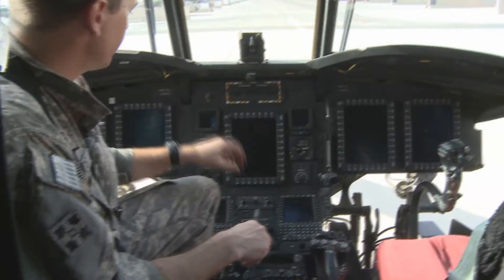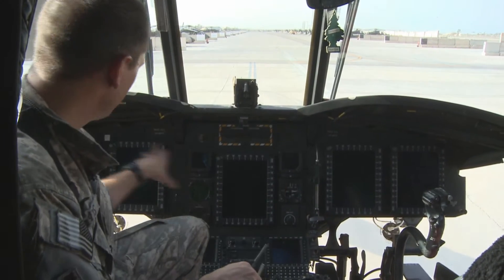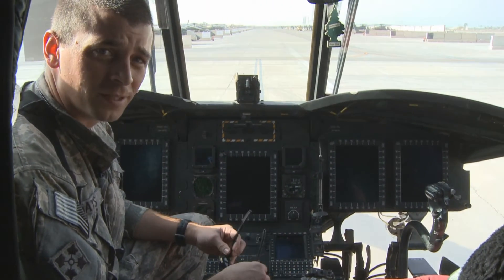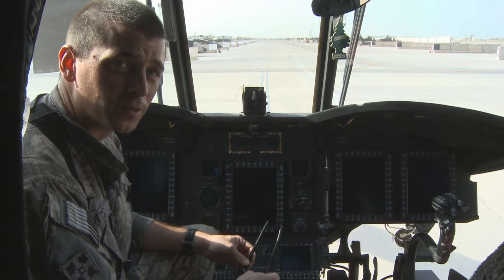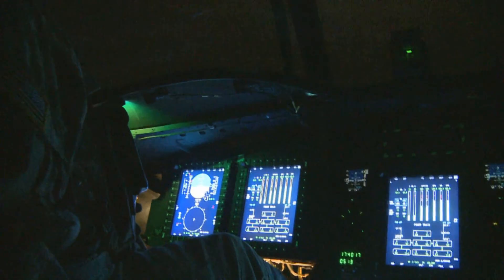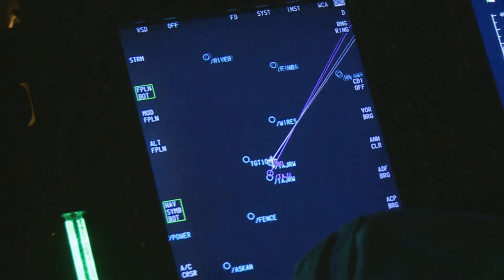With the Delta model you had all analog gauges, but with the Foxtrot model you have five MFD screens. You can pull up a digital attitude indicator, you can pull up moving maps, and digital readouts of all your instruments. It makes it a lot easier because you have great situational awareness with where you're at compared to where you're flying to with your moving map display.